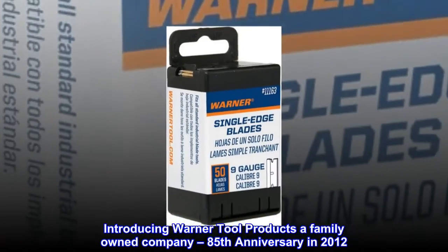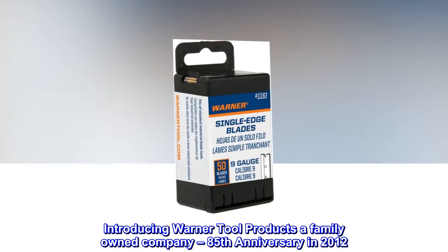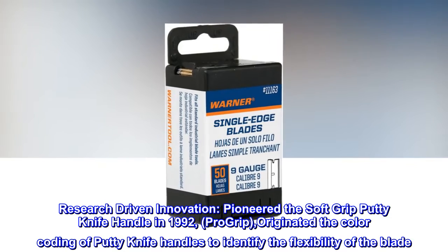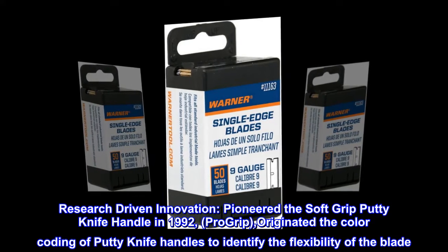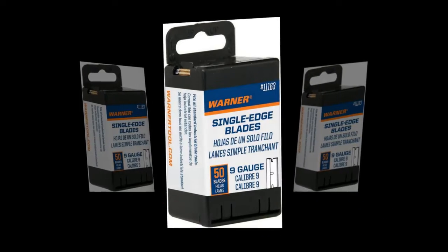Introducing Warner Tool Products, a family-owned company celebrating its 85th anniversary in 2012. Research-driven innovation: pioneered the soft-grip putty knife handle in 1992 — Pro-grip — and originated the color-coding of putty knife handles to identify the flexibility of the blade, patented.